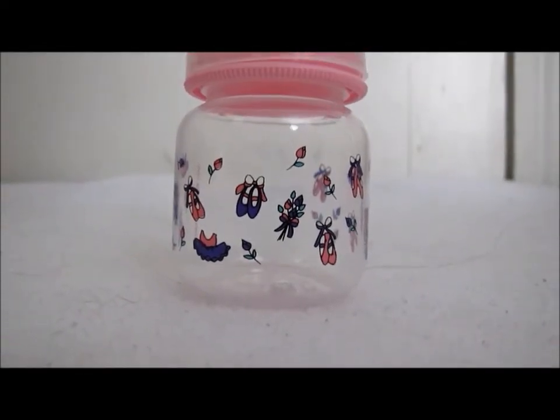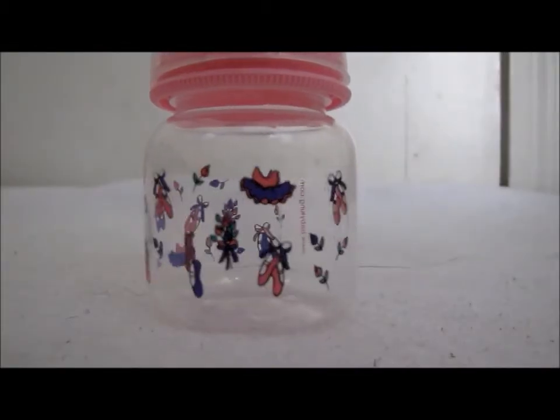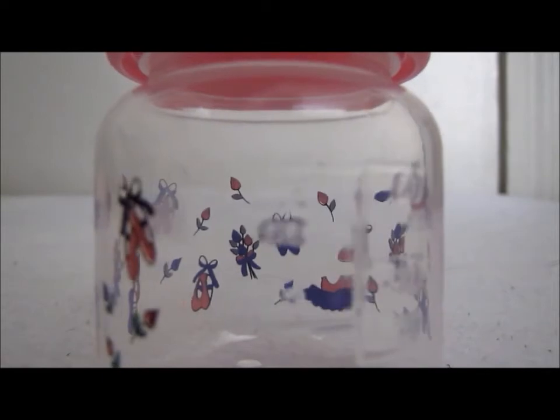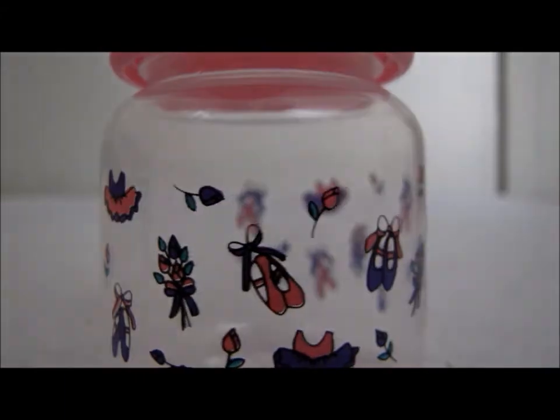We also got this bottle and I'm so excited! First of all, it is very girly and I love girly things. Second of all, it is a two-ounce bottle. Look at the patterns — it is a ballerina pattern and it is so tiny. Hopefully it'll fit Berkeley's face really well. She is so small and the other bottles kind of swallow her face, so this will be a good fit and will be specifically hers.